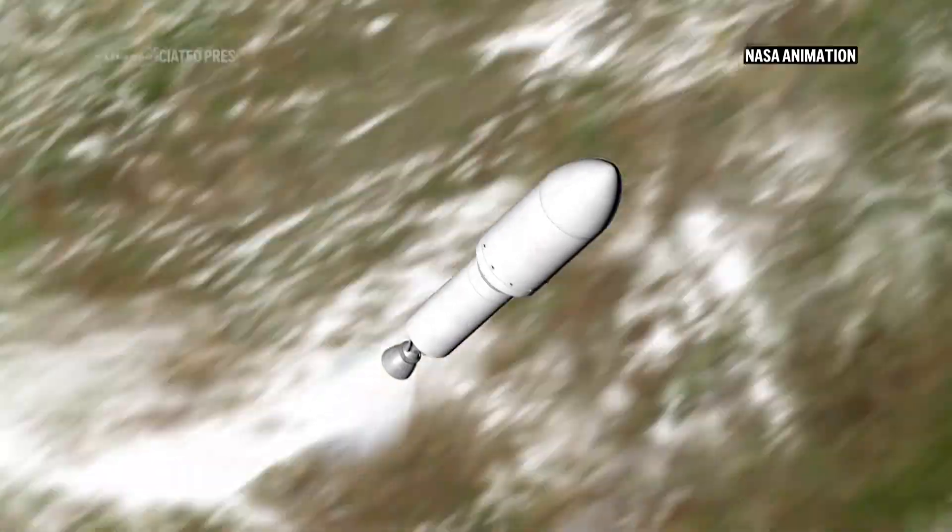One of the biggest launches for the whole year is coming up soon. The Europa Clipper is actually going to launch from right here at Kennedy Space Center in Florida to Jupiter.